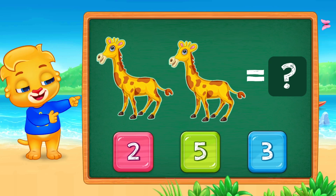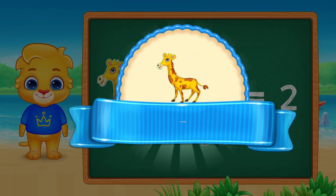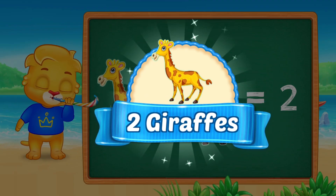Tall, tall giraffes. How many are here? Count with Lucas. Let's click on the number two. Two. Good job. Two giraffes.